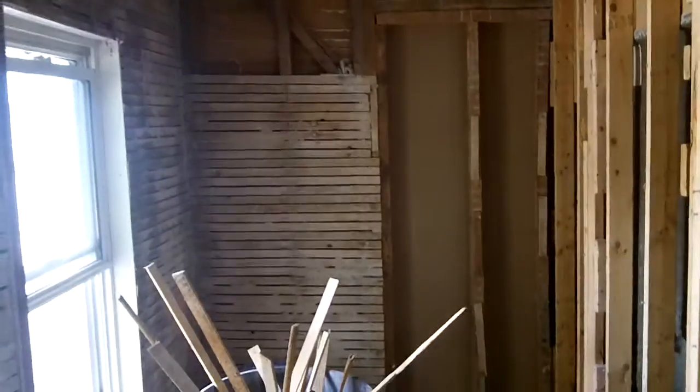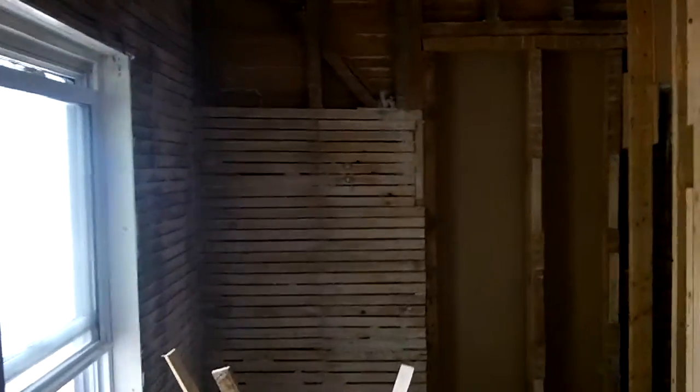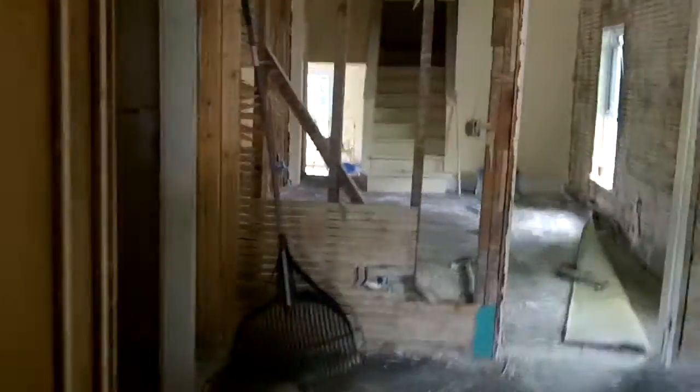Here in front of us, this is going to be a library for the home. It does have a bathroom, and we'll be putting in an entryway here into the main entrance hallway and a closet on the side.